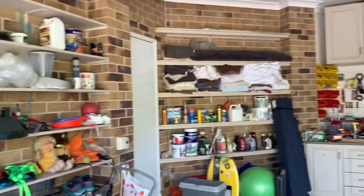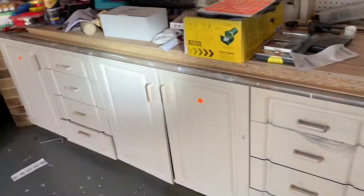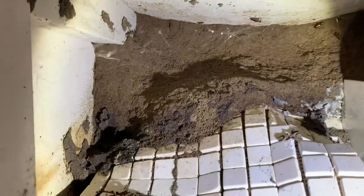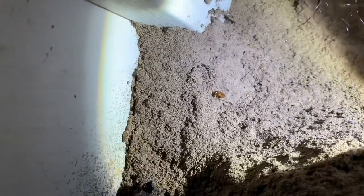Just a routine termite inspection, and we've found some interesting things in the garage cupboard. Let's have a look. That's a termite nest in the garage — it's rock hard.